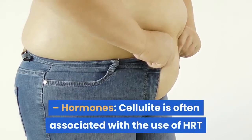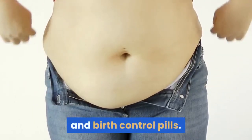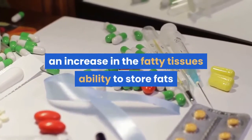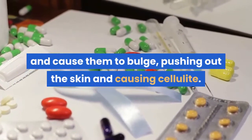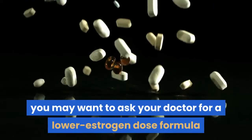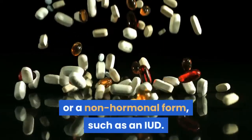Hormones: cellulite is often associated with the use of HRT and birth control pills. High levels of estrogen from these medications can cause an increase in the fatty tissue's ability to store fats and cause them to bulge, pushing out the skin and causing cellulite. If you are using birth control pills for contraception, you may want to ask your doctor for a lower estrogen dose formula or a non-hormonal form, such as an IUD.